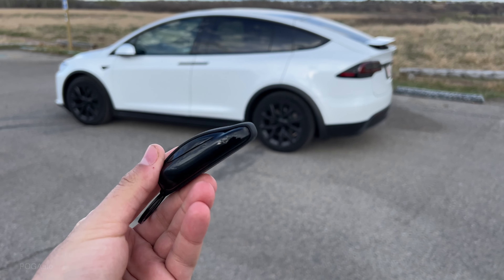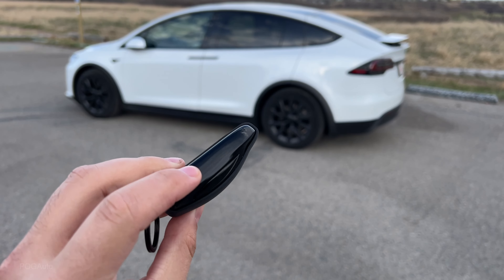Behind me is my 2022 Tesla Model X Long Range, and unlike the Model 3 and the Y, the X does come with a key fob. In this video I'll show you all of the features that the key fob has. Here's the key fob — you can see it's like a little Model X. I have the cover on it that I got from Tesla.